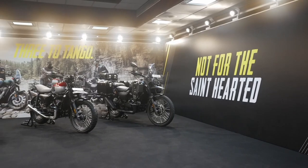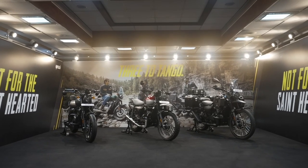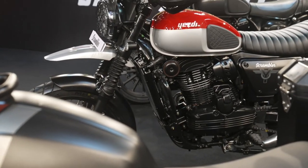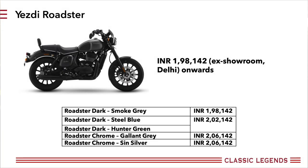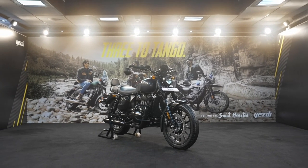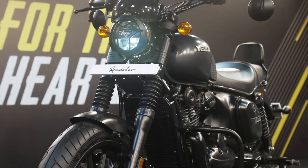Three all-new motorcycles have been launched, and in this video we will share all the basics. These bikes are being positioned as proper modern classics — they have the old-school Yezdi DNA but come with a modern liquid-cooled motor. First up is the most affordable, the Yezdi Roadster. Prices start from rupees 1.98 lakh ex-showroom and it will be retailed in five paint options, rivaling the likes of the Royal Enfield Meteor 350.